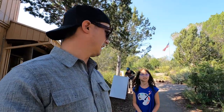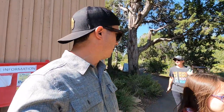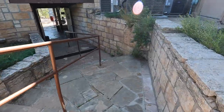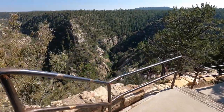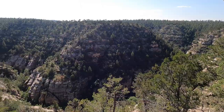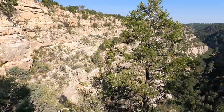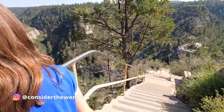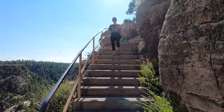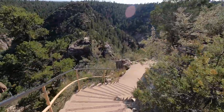736 stairs! We're here at Walnut Canyon National Monument on the Island Trail. We're going to go way down into this canyon. Come on, girl. Lots of stairs!